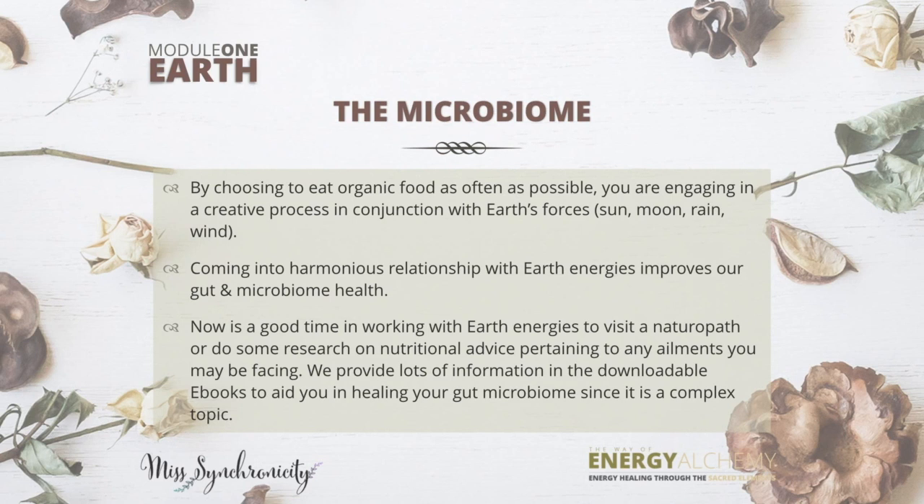this is an especially important part if you're struggling with an ailment or an autoimmune condition such as anxiety or depression. By choosing to eat organic food as often as possible, you are engaging in a creative process in conjunction with earth's forces, and this helps your microbiome. When you get back to eating organic, you get back to putting the right bacteria, the right information, into your gut. Probably 80 percent of the world's population has low gut microbiome health. Do some research on nutritional advice pertaining to any ailments you may be facing — you'll be surprised at how much information you can find.